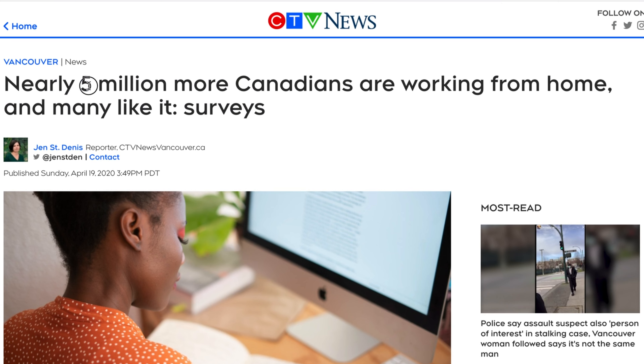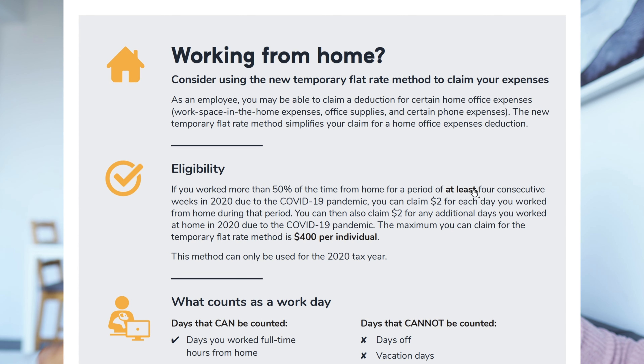Before we let you go, let's touch on what's new this year in terms of taxes due to COVID. First, a new deduction available is the simplified home office expenses deduction. During the initial lockdown there were 5 million Canadian employees working from home, and by this past October there were still 2.4 million Canadians working from home. This deduction is available if you had to perform more than 50% of your usual hours from home for more than four consecutive weeks in 2020. If that applies to you, you can deduct $3 for every day you worked from home due to the pandemic, up to a maximum of $400 from your taxable income.